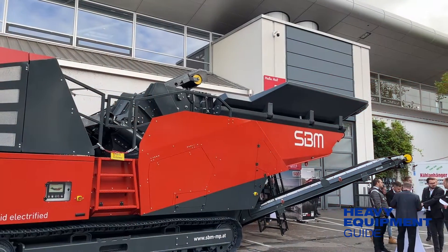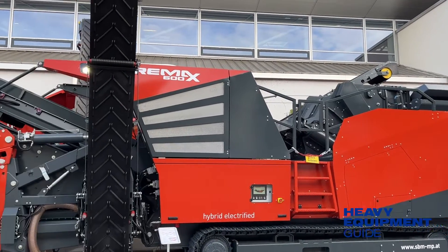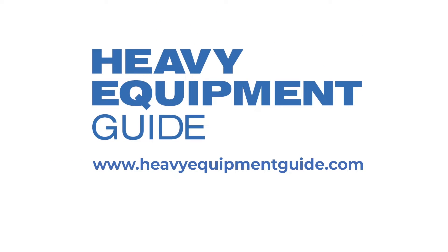Everyone will know — the distributor, the support team, the machine itself, the customer, the operator. So it's 100% communication across the board. Testing on the AI-enabled RE-MAX 600 will continue through 2023, and SBM says the technology will likely move forward in or around 2024. At Bauma in Munich, Germany, I'm Arturo Santiago for Heavy Equipment Guide.